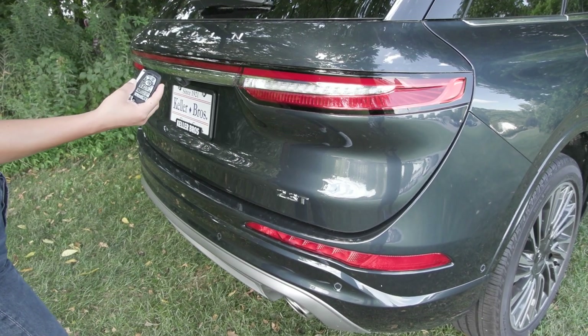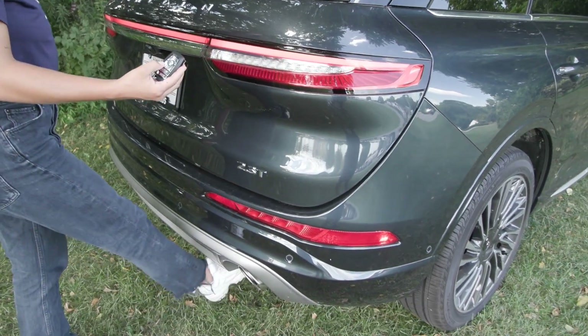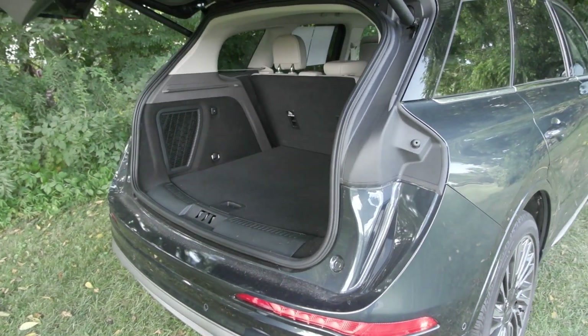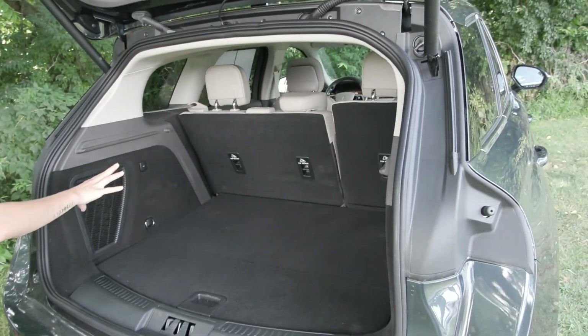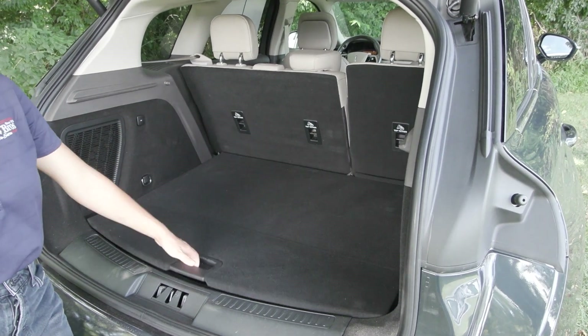This Lincoln is equipped with a remote storage system. You also have the power release tailgate on your key fob as well as the foot-activated hands-free liftgate. It has the 2.3-liter turbocharged engine, and you have the spacious trunk area back here with extra storage pocket underneath and your spare tire.